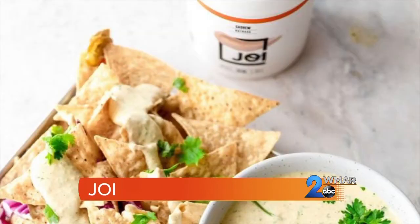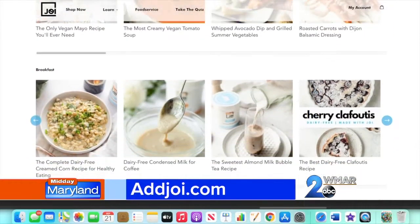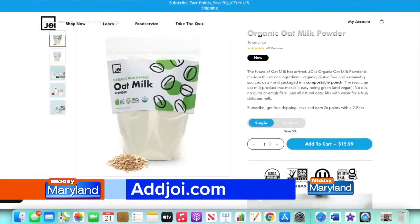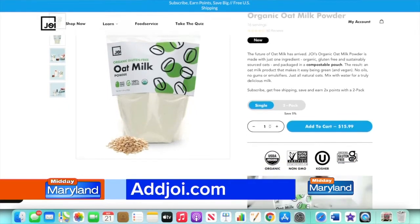You can also use it to make nachos, Caesar dressing, mac and cheese, and more. Check Add Joy for recipes and for information on buying the product. And while you're there on their website, be sure to read up on their new organic gluten-free oat milk powder. That's addjoy.com.